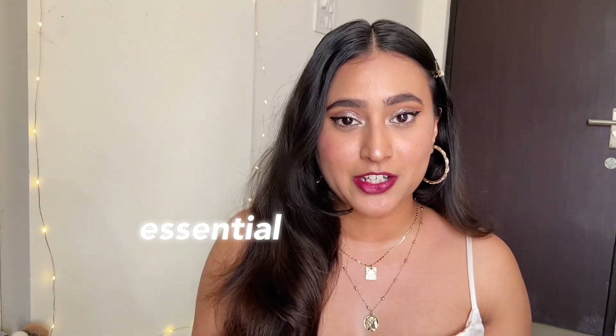Hey guys, I am Sheila and welcome back to my YouTube channel. I hope you are doing well. In today's video I am going to share some of the basic summer essentials that are a must.